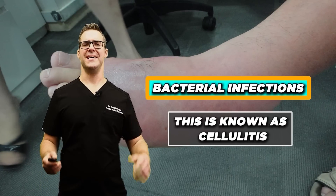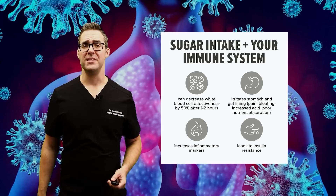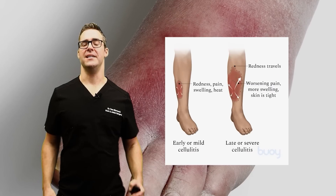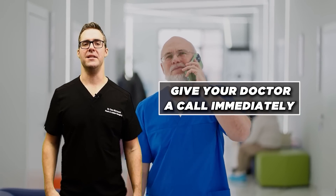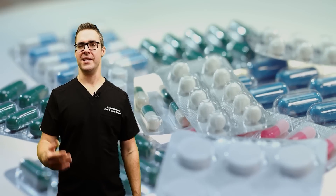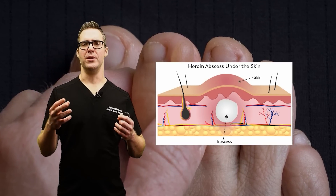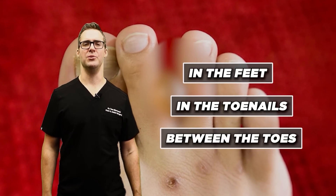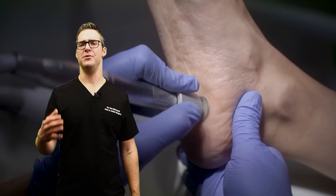Bacterial infections, known as cellulitis — elevated blood sugar levels weaken the immune system. If you get a cut, blister, pimple, or ingrown hair, this could lead to cellulitis. This is a hospital emergency. If you think you have cellulitis, call your doctor immediately so you can get an antibiotic going — you don't want to wait. This can also lead to an abscess. If you have a boil or a large pimple that feels like it has fluid in it, particularly in the feet, toenails, or between the toes, it needs to be drained fairly quickly. This is high risk.